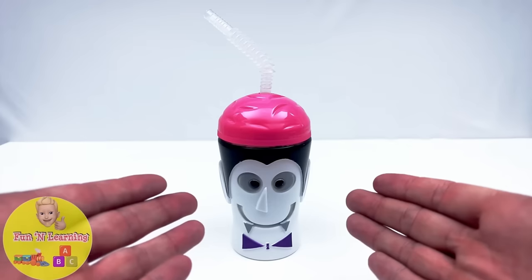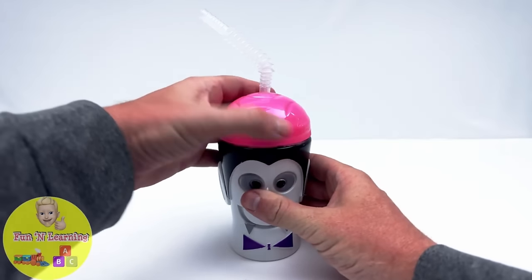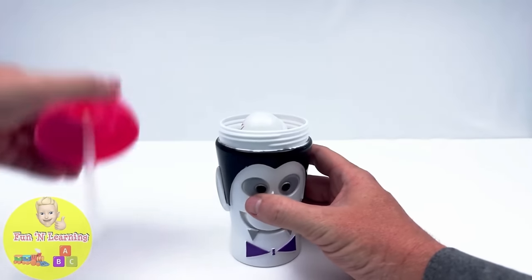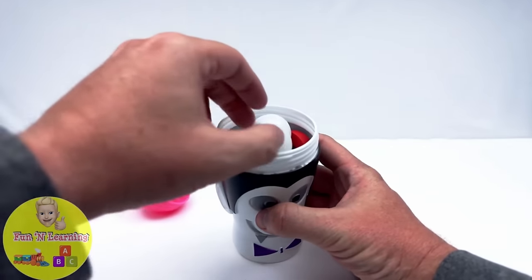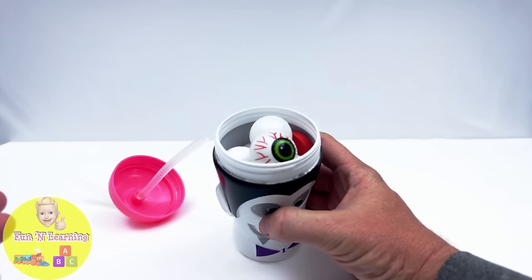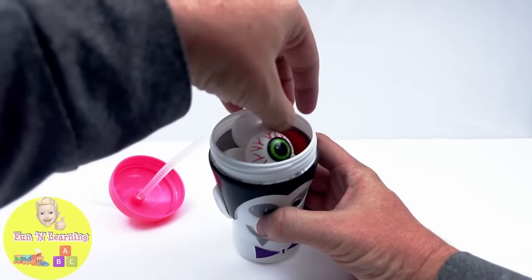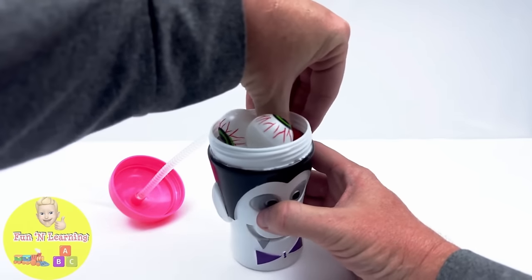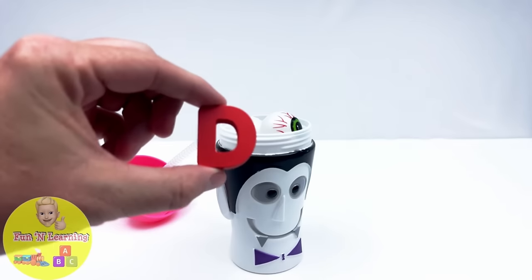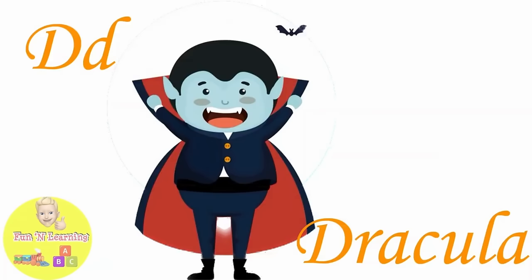It's a vampire cup, and it's full of eyeballs. What's this? The letter D. D is for Dracula.